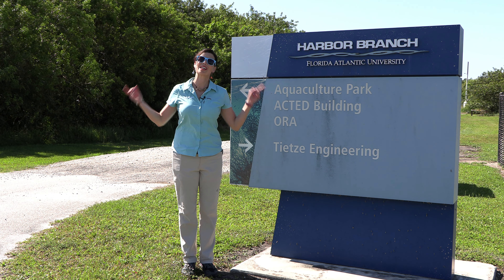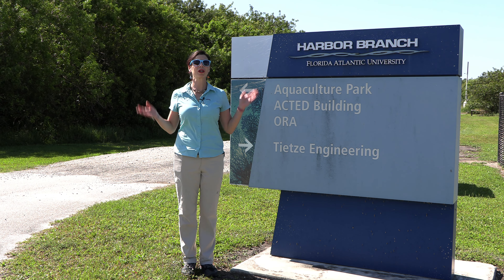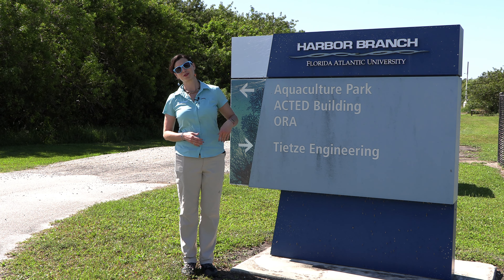Hey there! Hillary here for Waterlogged on behalf of Saltwater Aquarium. As you can see, I am at the ORA Aquaculture Facilities where we're going to go meet Donna and Jordan, and they're going to show us around the facility and we're going to learn about the operations here. So let's go check it out.